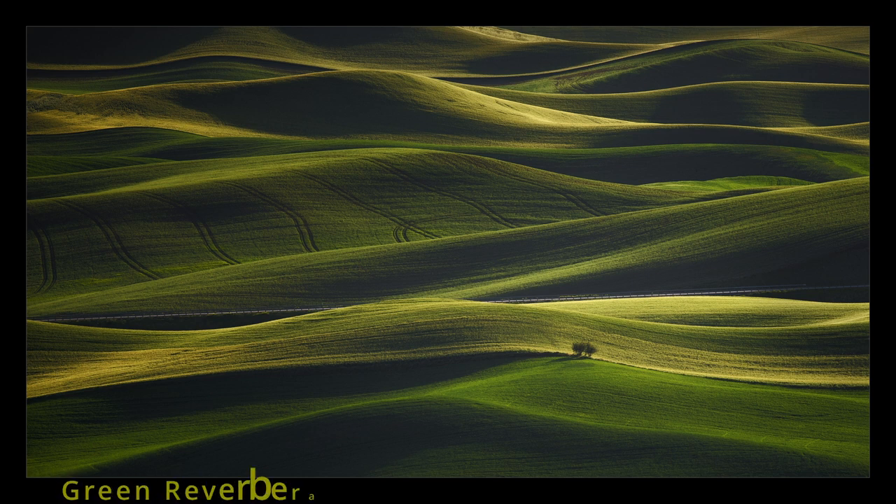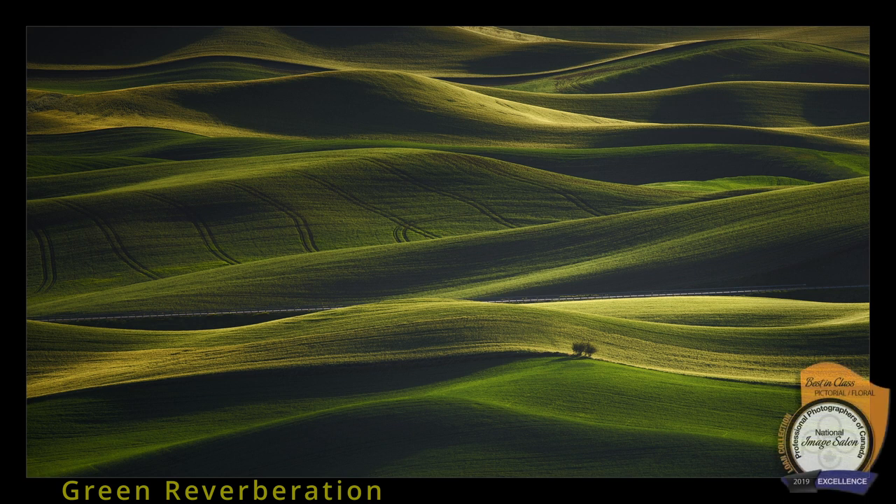Green Reverberation, this mesmerizing intimate landscape image, received an Excellence at the National Image Salon of the Professional Photographers of Canada in 2019. It was selected best in class for the pictorial and floral category and was part of the loan collection. Today we talk to the maker and find out how this was photographed. Welcome to Award-Winning Images Explained.